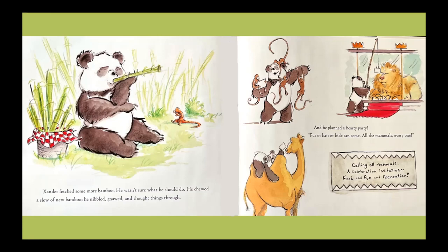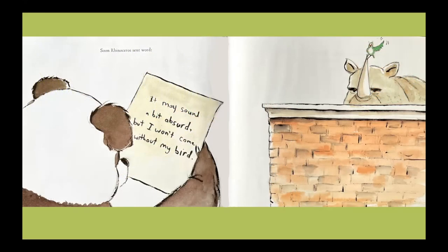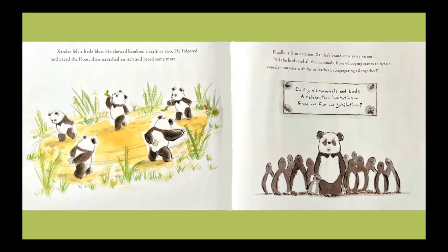And he planned a hearty party. Fur or hair or hide can come. All the mammals, every one. Calling all mammals — a celebration invitation, food and fun and recreation. Soon rhinoceros sent word. It may sound a bit absurd, but I won't come without my bird. Xander felt a little blue. He chewed bamboo, a stalk or two. He fidgeted and paced the floor, then scratched an itch and paced some more. Finally, a firm decision. Xander's brand new party vision. All the birds and all the mammals — from whooping cranes to hybrid camels. Anyone with fur or feathers, all the birds congregating all together. Calling all mammals and birds — a celebration invitation, food and fun and jubilation.